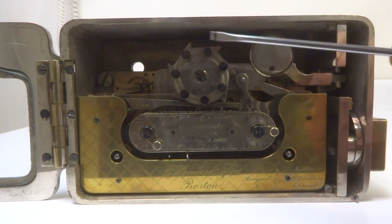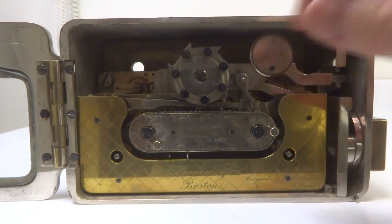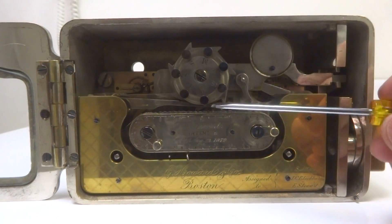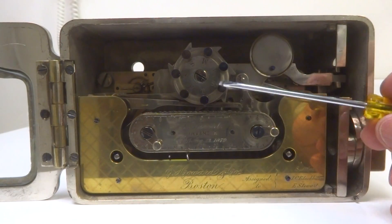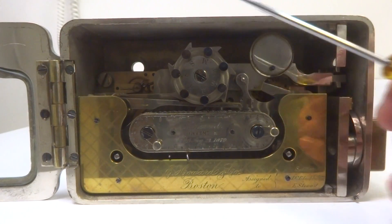What you see here is a calendar wheel which runs Monday through Friday. Right now we have this set on Thursday — there is a T here. These pins are all pushed in except for these two, which are Saturday and Sunday.